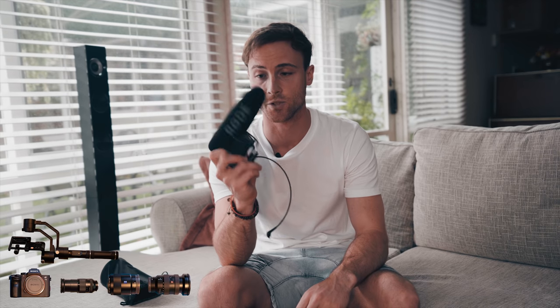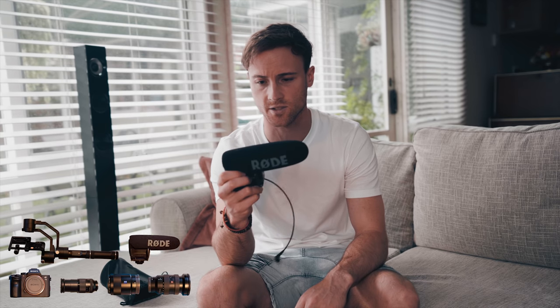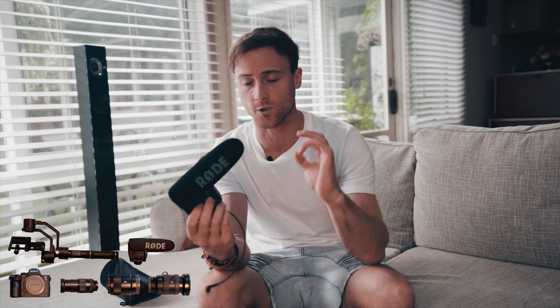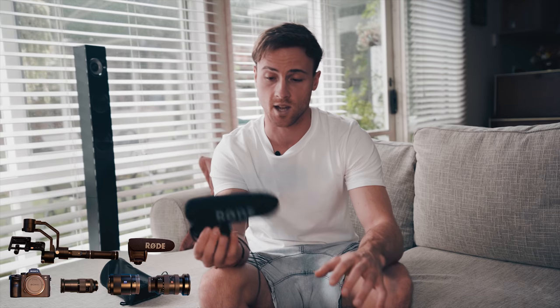Because I do a lot of vlogging and talking to camera, this is super important to have — it's a Rode shotgun mic. This cost around $200 Australian, but the audio that comes out of it is really crisp. It really ups the value of your audio, especially in windy situations. If you're filming somewhere with a lot of wind and you need to talk, this will help cut out most of the noise.